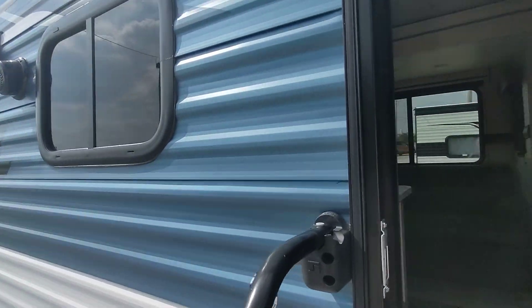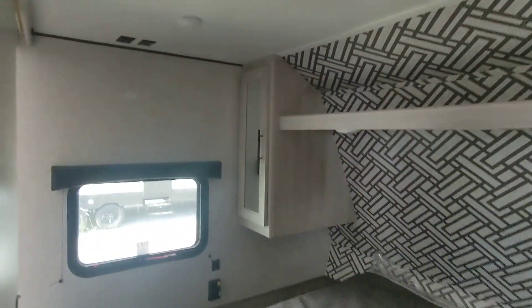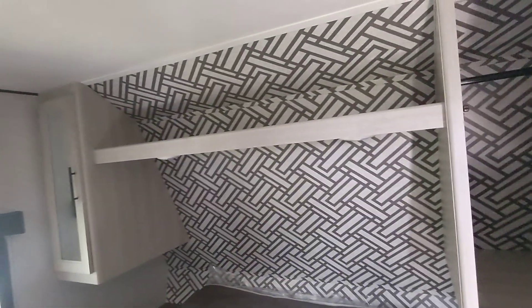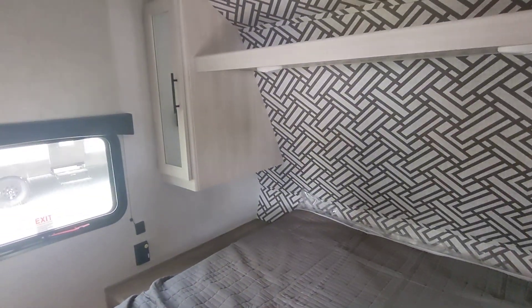Two slides, two bedroom. Going on in, let's start up here in the bedroom first. The master bedroom has a queen, a couple of shirt closets, and a nice-looking décor back there — better than just constantly putting the look of wood everywhere.